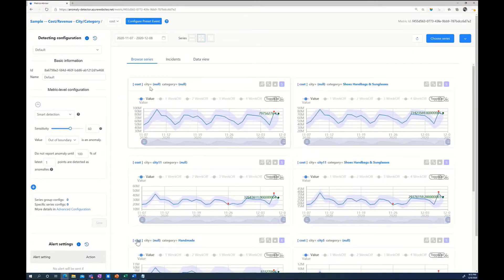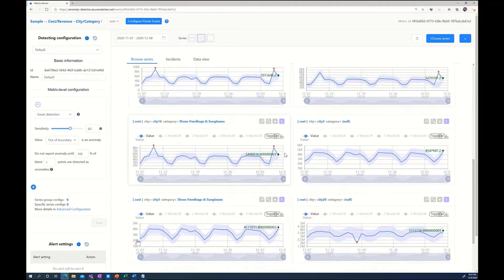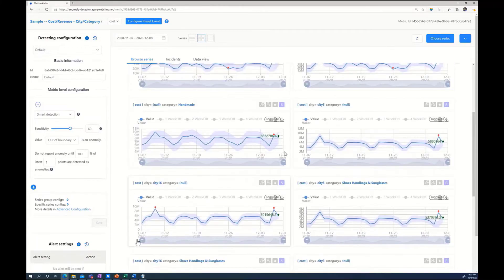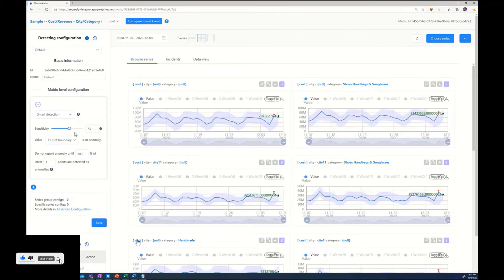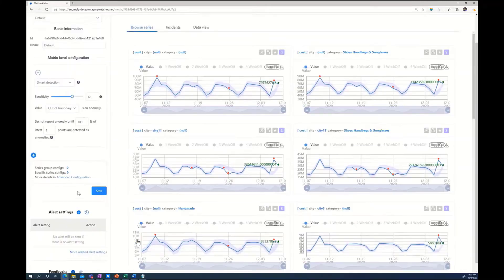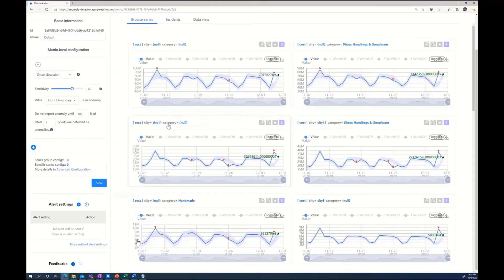These two metrics have two dimensions: one is city, another is category, which cuts the metrics into multiple slices of time series. After onboarding the metric data, Metrics Advisor automatically monitors all slices of each city-and-category combination and applies the best detection configuration. These configurations can be easily tuned by simply dragging and inputting parameters, which helps with better customization and eventually improves detection accuracy. After setting up a proper detection configuration, you set an alert configuration to receive detection results in real-time, so your business trends are backed by Metrics Advisor.